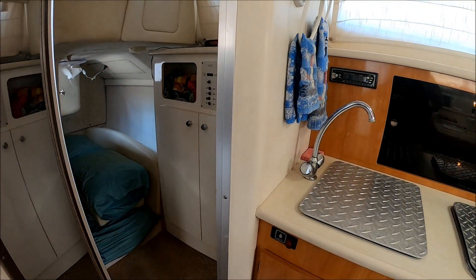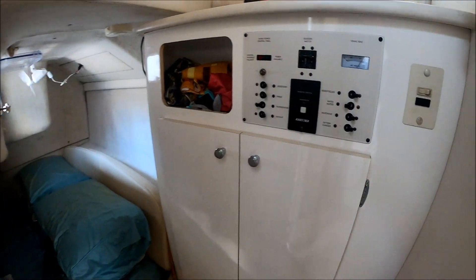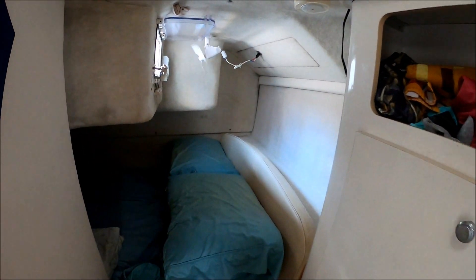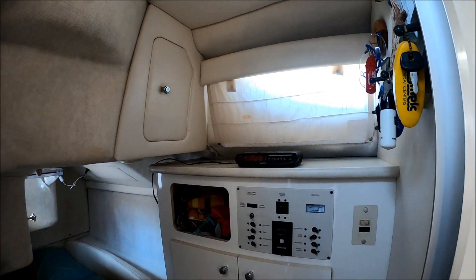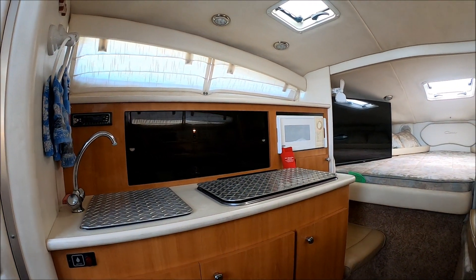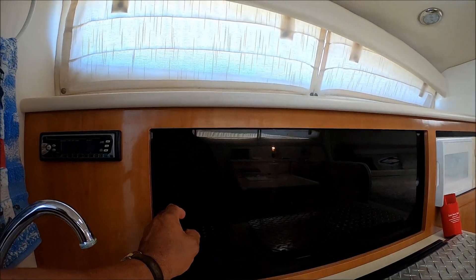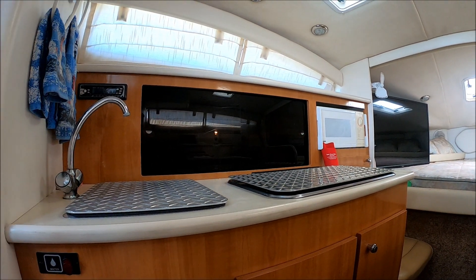Once inside, immediately on our port side we see we have our private mid cabin with a nice mirrored door right there, hanging locker, and our power panel is right there. We've got more storage, and right here you have a double-wide full-beam bed — it's over seven feet. You've got lots of headroom here to use this as a standing changing area. Then we have our galley right here: stainless steel sink, stereo, storage behind the dual-burner alcohol electric stove, and lots of storage down below.